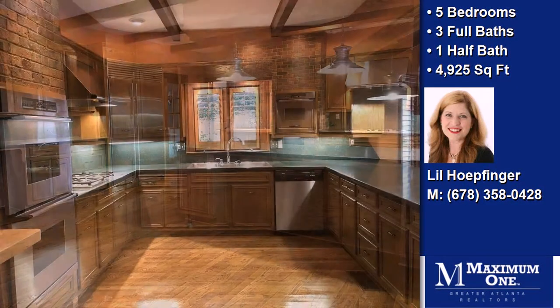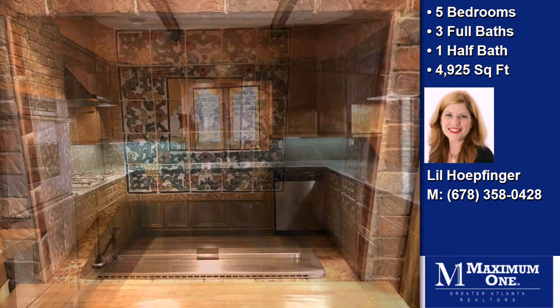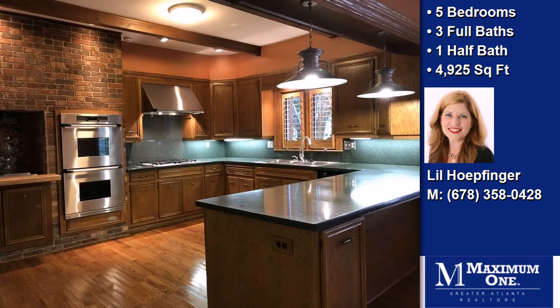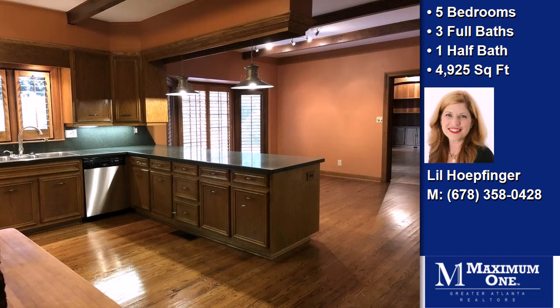Interior features of this property include a first-floor master, a separate laundry room, walk-in closets, hardwood floors, a fireplace, a recreation or bonus room, an eat-in kitchen, and multi-unit zone central air conditioning.